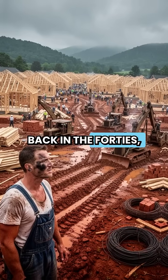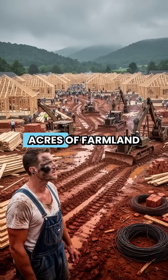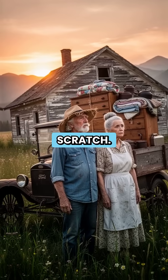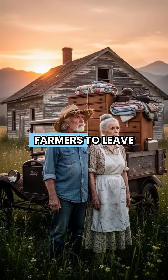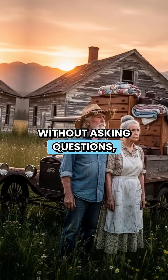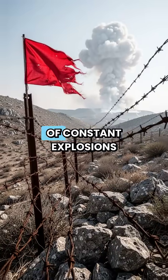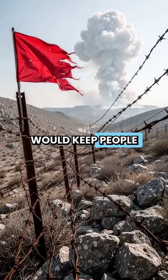Back in the 40s, the government seized 59,000 acres of farmland and built the town of Oak Ridge from scratch. To get the original farmers to leave without asking questions, the military lied and said they were building a demolition range, hoping the threat of constant explosions would keep people away.